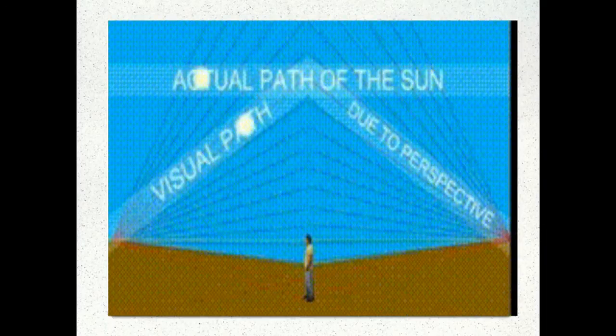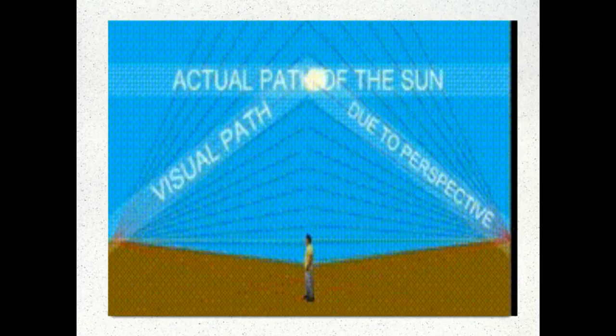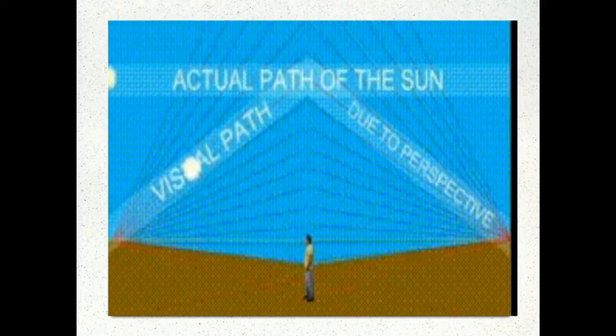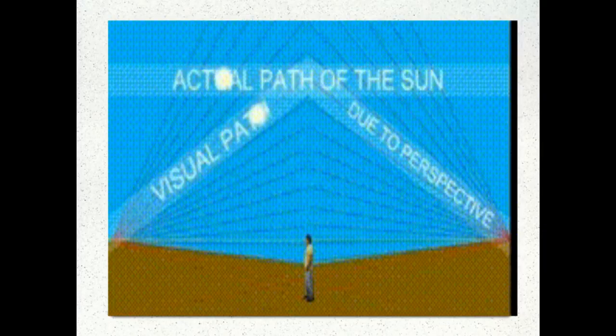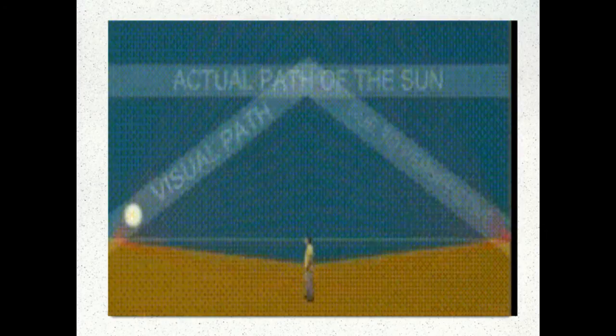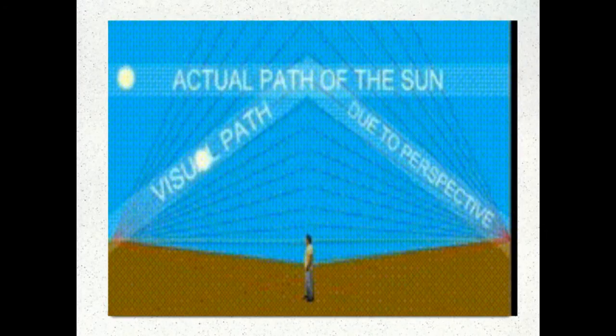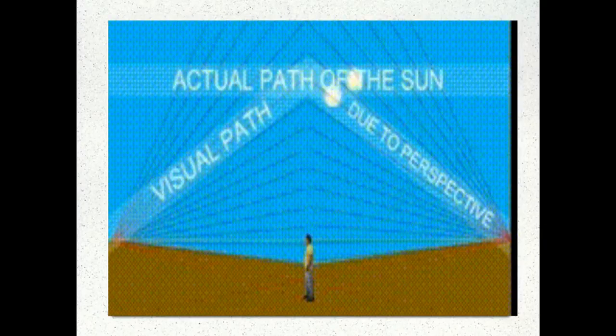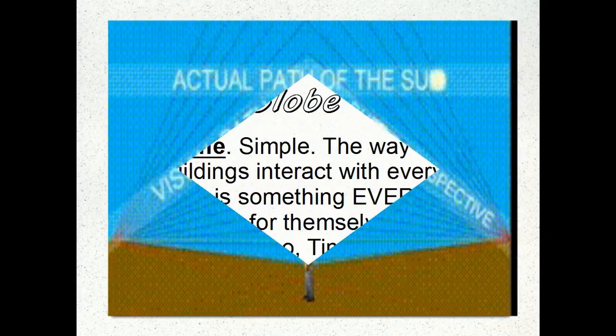This is the flat Earth representation. Notice that both stay exactly the same size and roughly the same shape. The flat Earthers say that the ball sun moves across the top, but our perception of it is that it arcs up and down as it moves, similar to a plane.